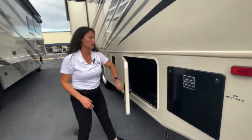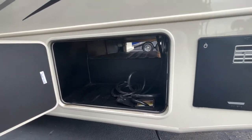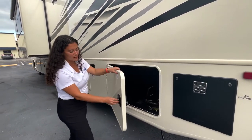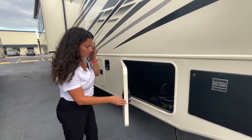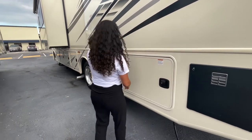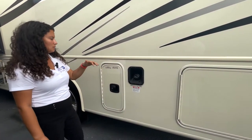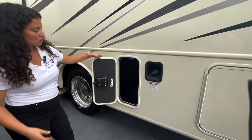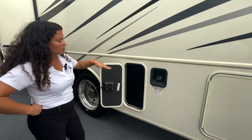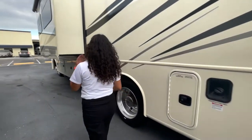Around the back, you have the other side of the pass-through storage, but that's also where your 50-amp port is — there's a little door so you don't have to leave the storage bay door open. These are metal slam latches throughout; some brands use plastic slam latches that will just rip off. The fuel fill is on the driver's side towards the rear of the coach. Your tank drain is up high and out of the way with a door for access, so that PVC pipe is not dragging on the ground.